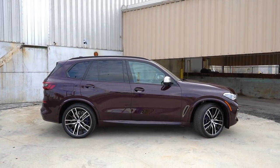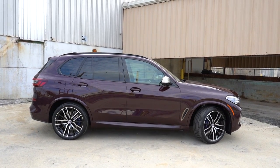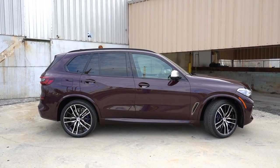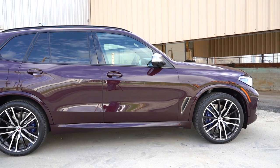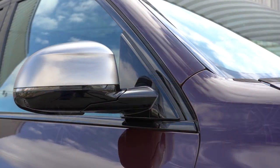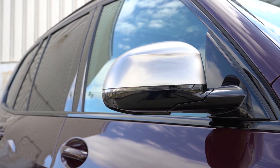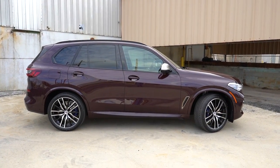Moving to the side of the X5, satin aluminum or gloss black roof rails come standard — we have the gloss black. Satin aluminum or gloss black window surrounds depending on configuration, and rear privacy glass comes standard across the board. Functional air curtains are found on the front fenders — a lot of manufacturers add the look but these are actually legitimate functional air curtains. Side mirrors are power adjustable, heated, with LED integrated turn signals and finished in a satin aluminum look. They are power folding as well, which comes standard.